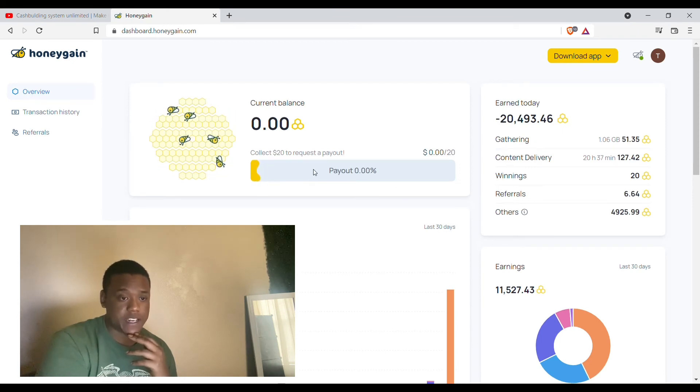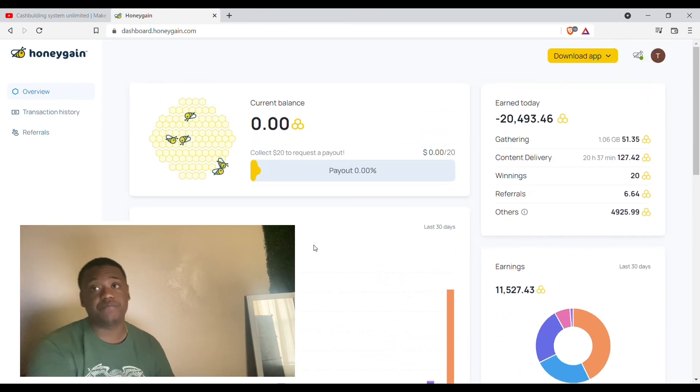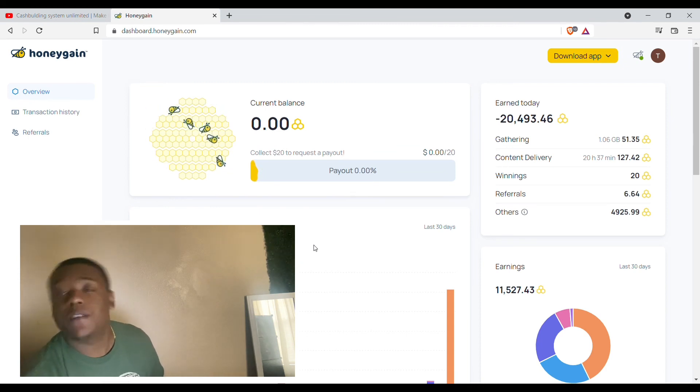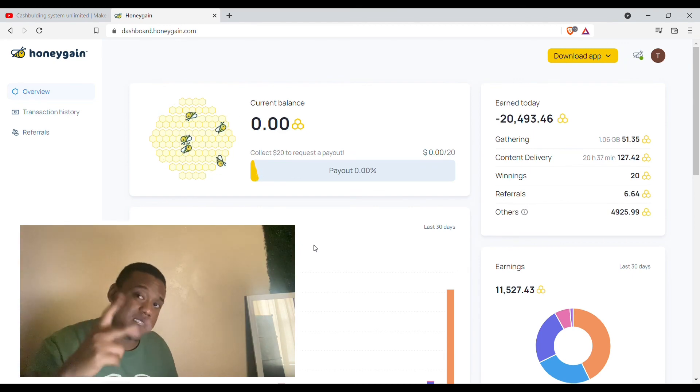Back to zero! I believe you can make $20 a month easily off this. Have two PCs and it's easy to make $20 a month. You can download it on Android — iOS is not so great — but yeah, I'm out, that's my kind of stuff.